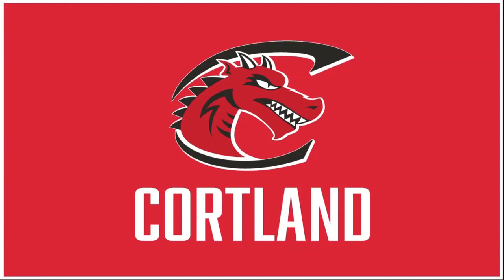Hi there, and welcome to this online information session for accepted students. If you're watching this and you've been accepted to SUNY Cortland, congratulations. We've created this video because of the difficult circumstances that we're facing in spring 2020 surrounding the coronavirus, COVID-19.